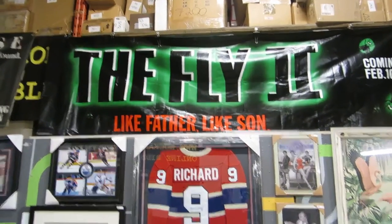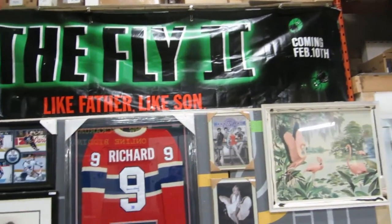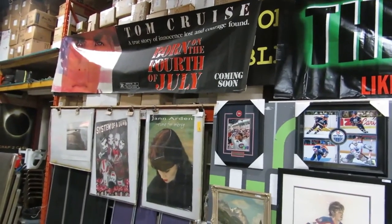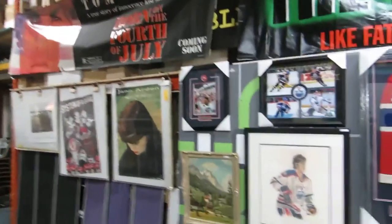We got The Fly 2 — Like Father Like Son, coming February 10th. It's a movie banner that hangs in the theater. And we also have Born on the Fourth of July with Tom Cruise — coming soon, rated R. Those are a couple of cool ones; we got more coming in, we got a whole bunch of them.